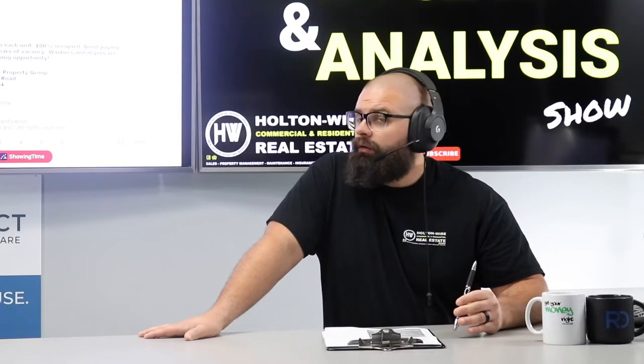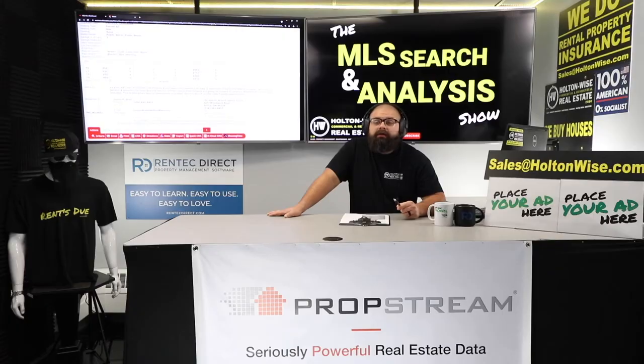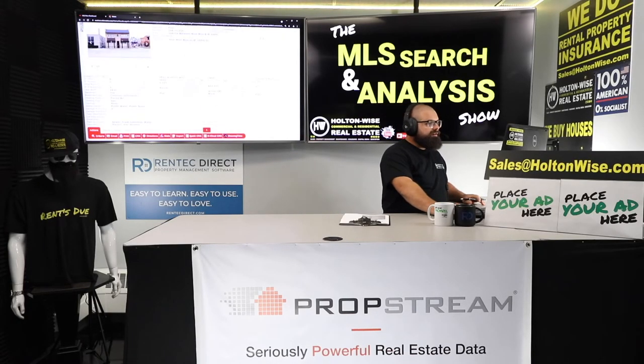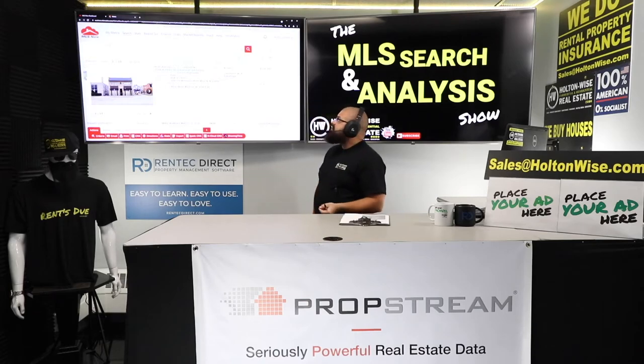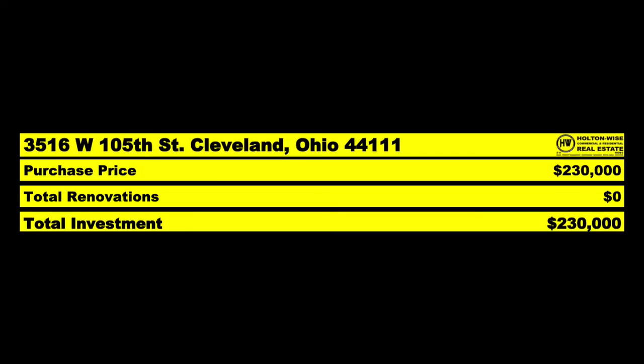A lot of people are going to want this property — you're going to be lucky to buy it. This thing is going to fly. This is the Cleveland market and there are not a lot of four-unit apartment buildings available. If you want to take this down, you better make a bid immediately. I think if you go at list price or below, you're probably not getting it. I recommend $230,000 — and there is no scenario where this is not going to be a bidding war.